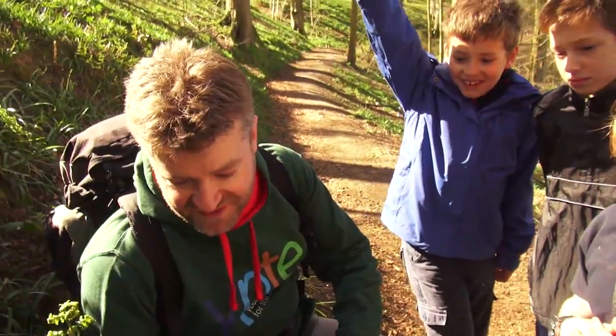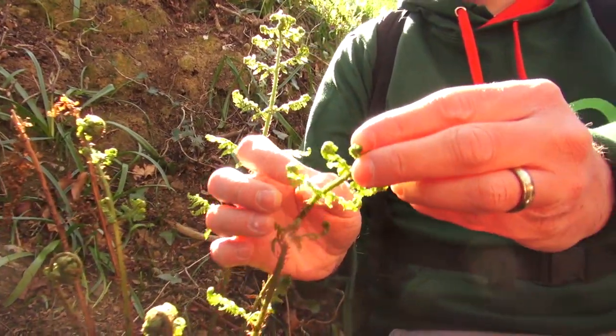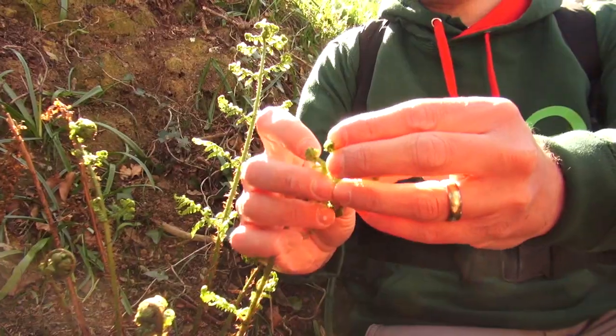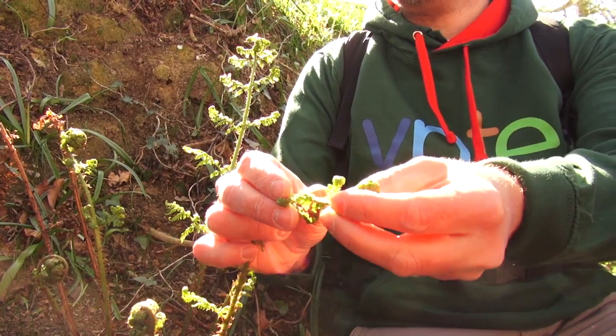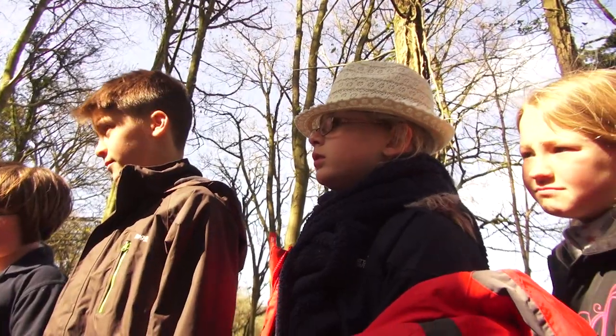Can you recognise this? It's just starting to grow. A fern — that's right. You see here where the leaf is going to unroll gradually, and then all these bits will open out as well, and you'll get the fern shape.